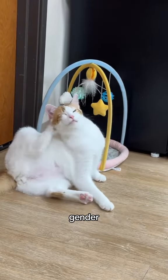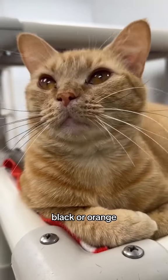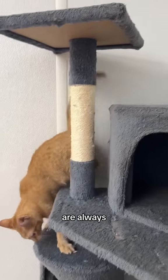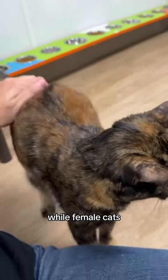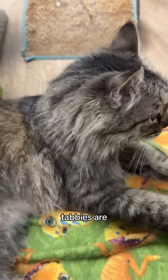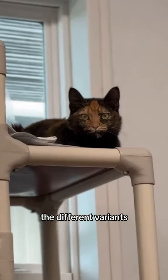Cat colors are tied to the chromosomes that also determine gender, which is why cats are either black or orange — because chromosome X carries either the black or orange gene. Male cats are always black or orange, while female cats, who carry two X chromosomes, can be both black and orange.